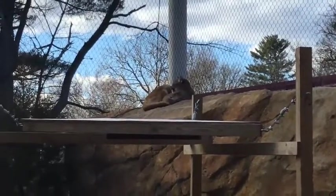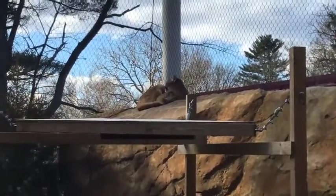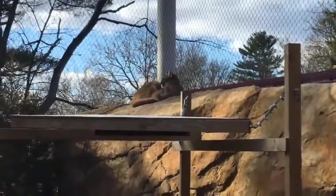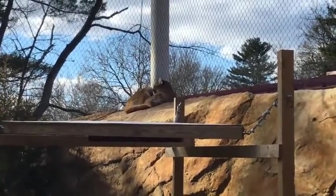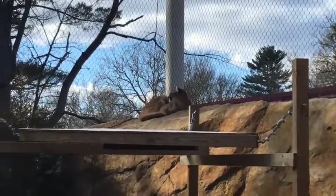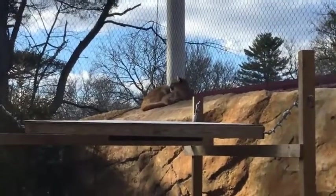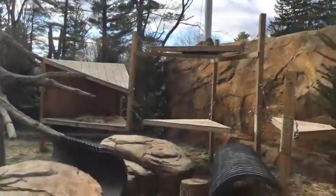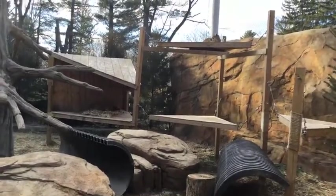Cougar fur is very soft and very thick. When training with them for desensitization — like getting them to let us draw blood from their tails — you can really feel how thick and soft it is. They do shed, but not like a dog that leaves clumps of hair around. They're cats, so they groom themselves a lot, and much of that grooming process removes the undercoat when it's time.